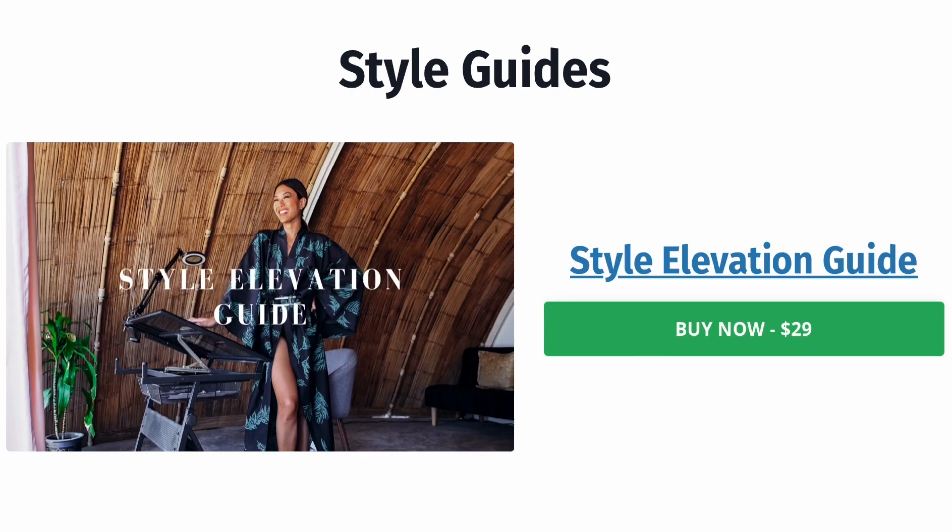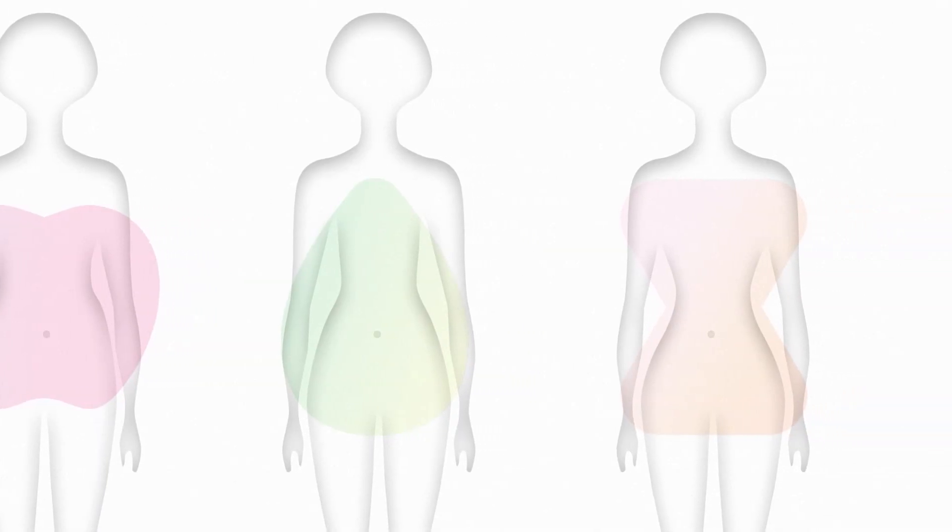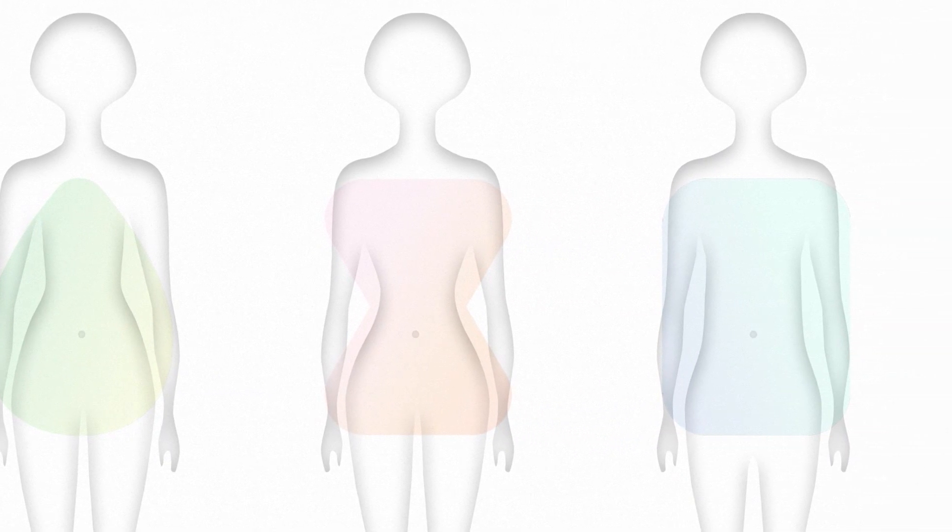Knowing your body proportion gives you a greater understanding of why something looks a certain way on you versus how it looks on a model. Your other step is to get to know your body shape. The shapes you hear about — apple, pear, hourglass, inverted triangle, rectangle (I'm a rectangle) — are not the be-all and end-all, but they're helpful. When you know how your body mass is distributed, you'll get an idea of which part of your body to focus on when creating an outfit.